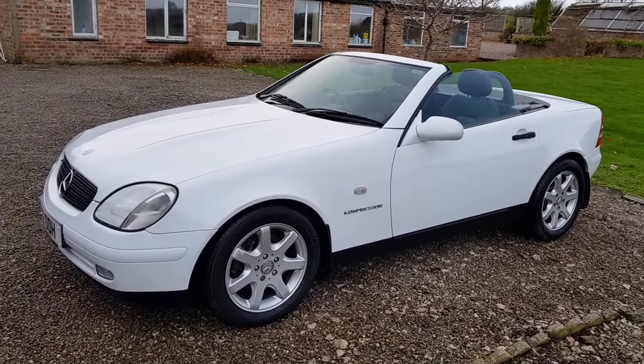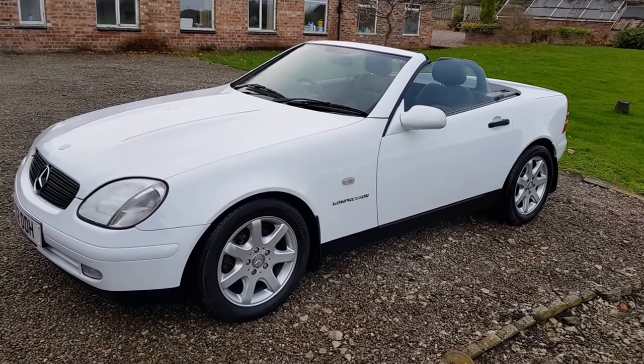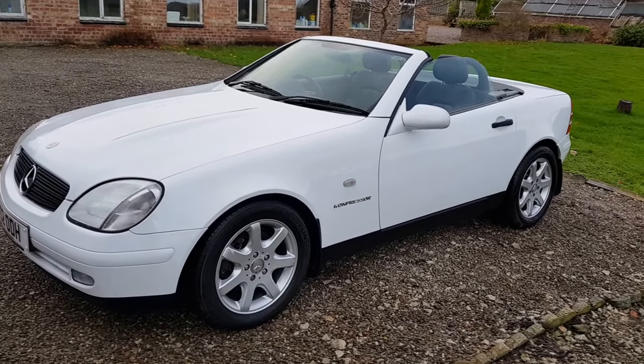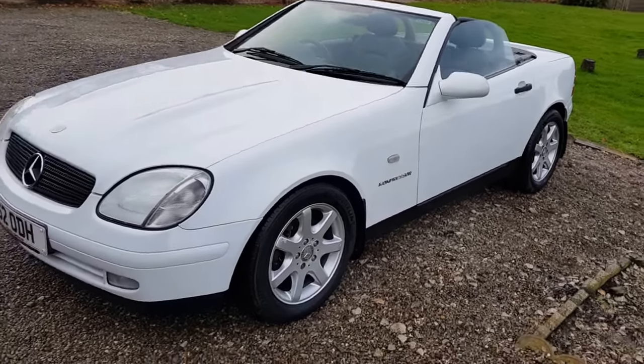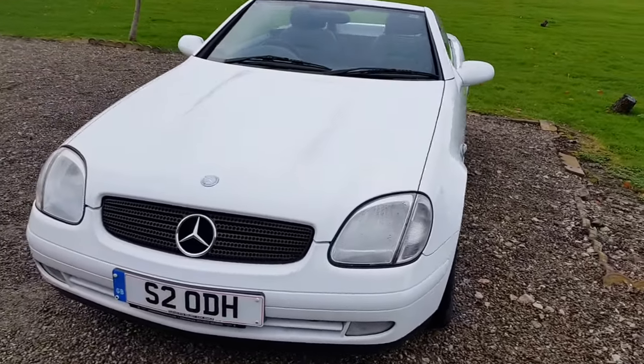You can see 20 pictures of the car on my website www.hillsidevehicletrading.co.uk or give me a call on 07595 871 083.